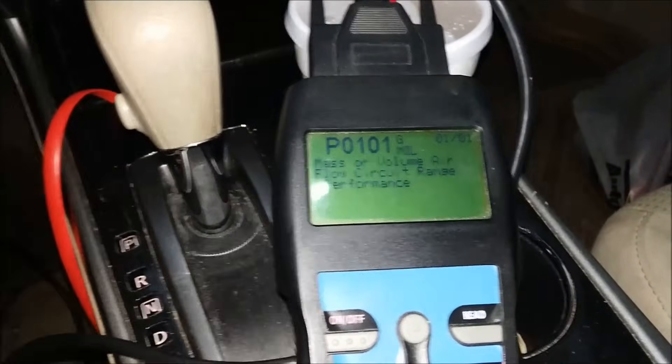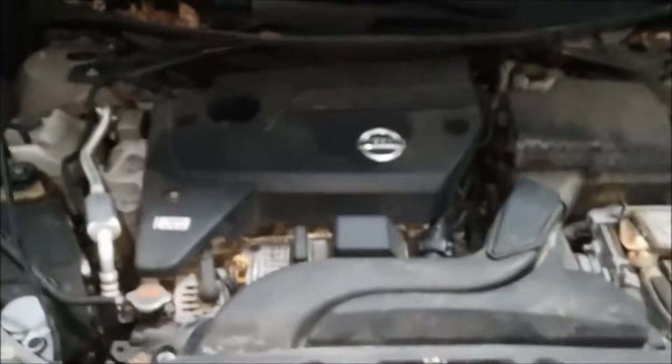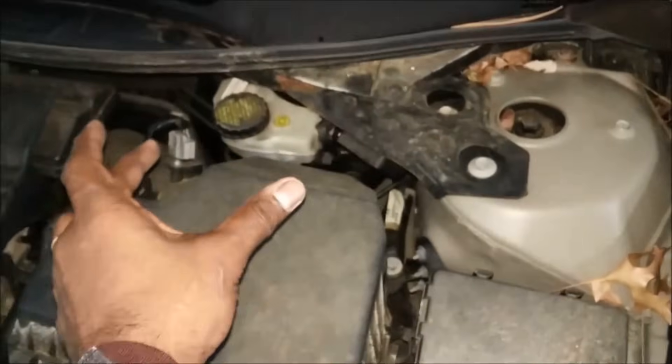One of two things related to airflow intake could cause this. Let's pop the hood and discuss it. Here's your air box and your intake that goes all the way to the front of the car. This has a filter inside, and this is the mass airflow sensor, which is what is putting up a bad signal.